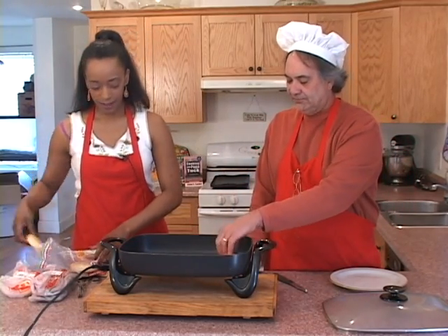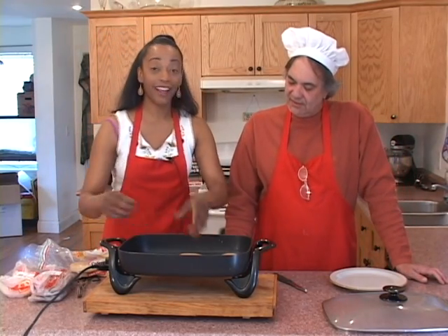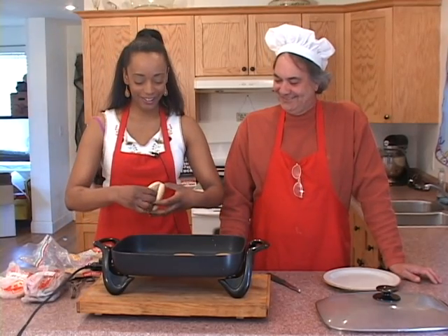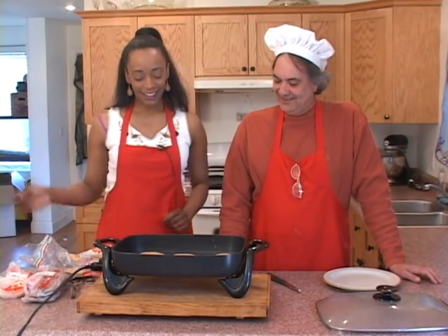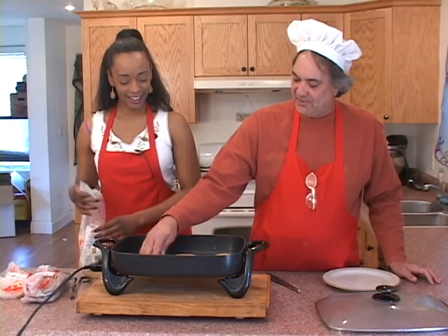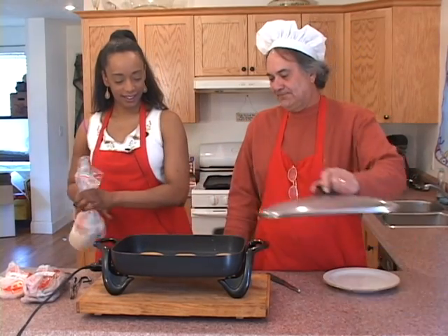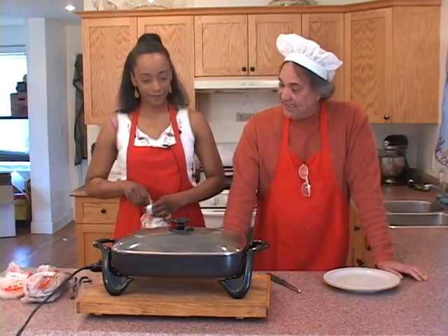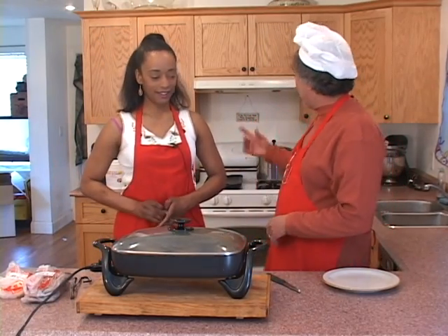Yep, face down. Just twist them around a little bit and put the top back on just like that. We'll let these brown up a little bit. Now, this all started with my cookbook.